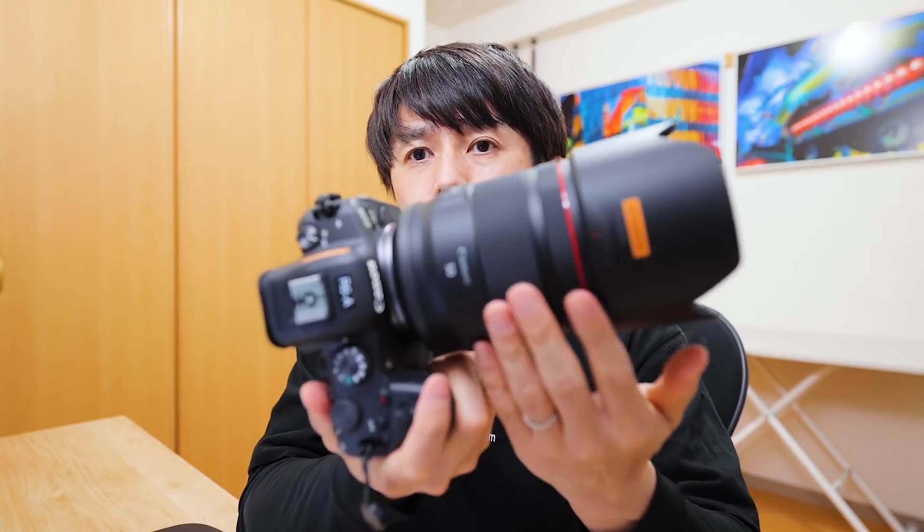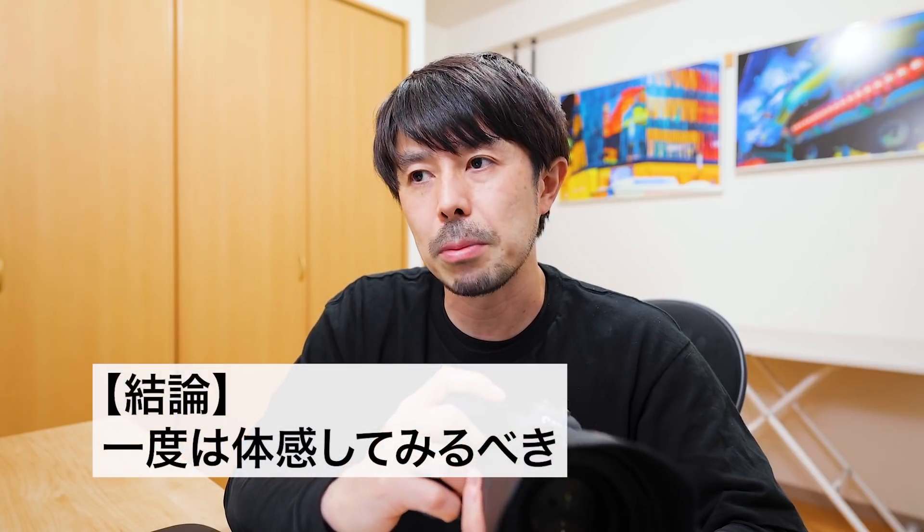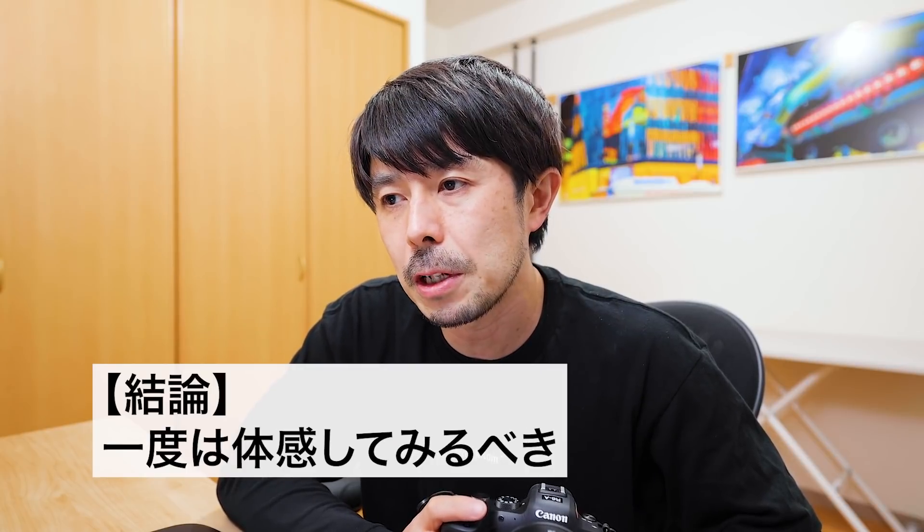R6にRF28mm F2とかで撮影したことはあってああいう写りだなと感じていたんですが、RF50mmをつけるとなるとR5の方につけて撮影することが多かったんです。ですがコメント欄でも、R6お持ちでRF50mm一点につけた描写もぜひ見てみたいというお声があって、R6で最高の写りはどうなるんだということで、今回作例とともに解説していこうと思います。